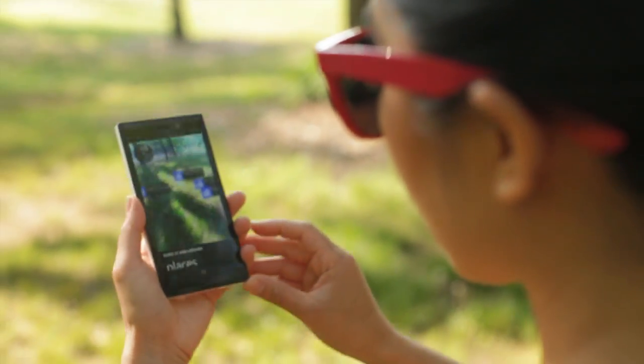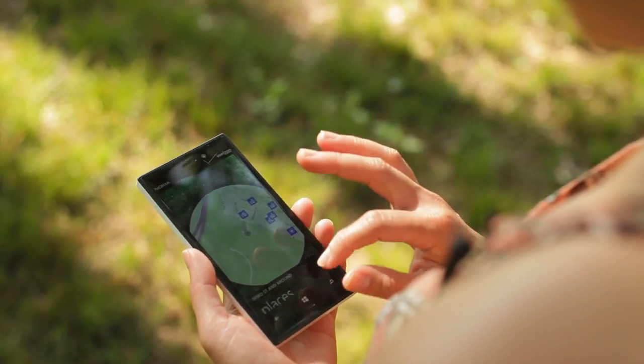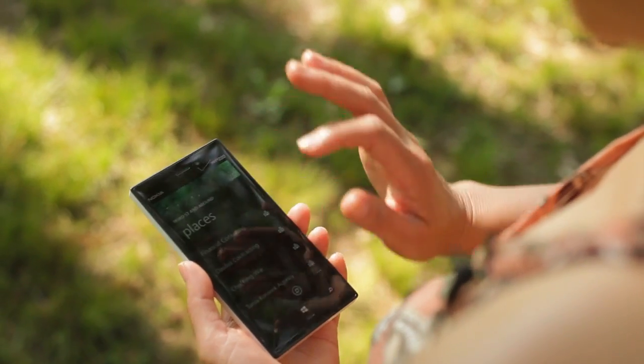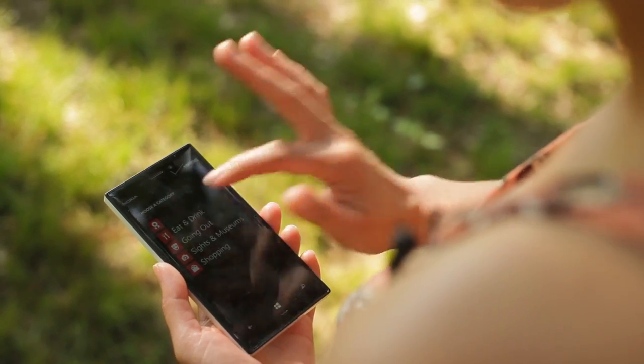If you tilt it down, you can see a map of these areas. We can filter out our searches by choosing the category, so let's click on Eat and Drink.